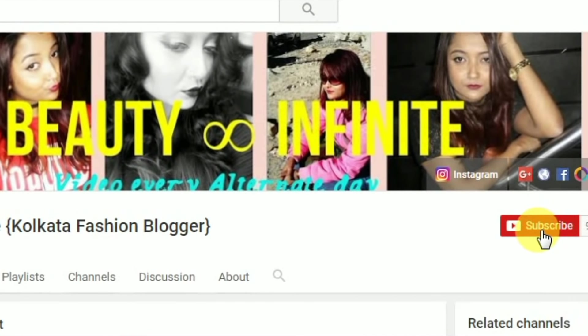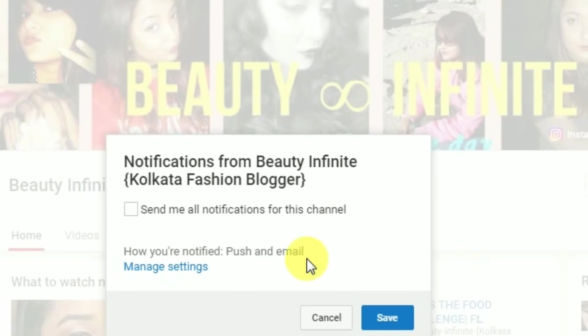Click on the subscribe button below and the bell button next to it so that you do not miss out on any of my videos and stay updated with my channel — it is absolutely free. Hi friends, welcome back to my channel!